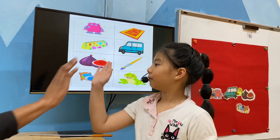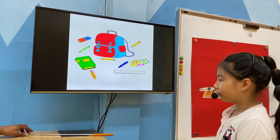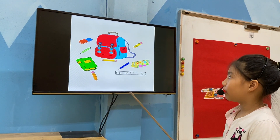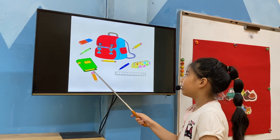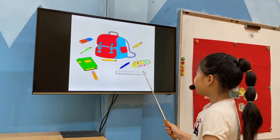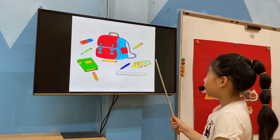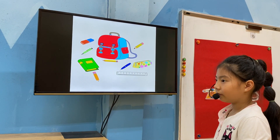High five. Good. Can you point and say or talk about two things? This is a rubber. This is a pen. This is a book. This is a pencil. This is a ruler. This is a pencil case. This is a bag. Very good. Well done.